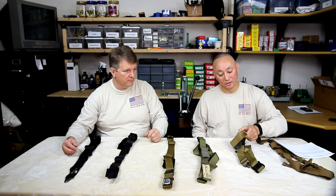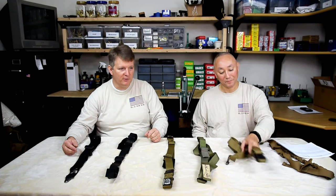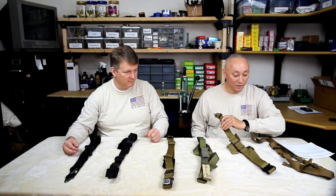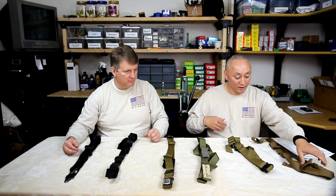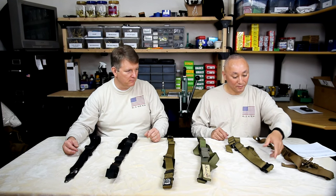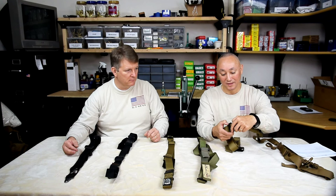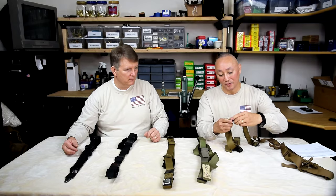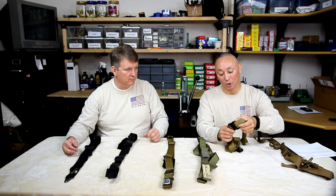Big shout-out to Lisa Bynum for sending us this eval unit — thank you, Lisa. What's different about the Rifles Only sling is your ability to quickly get in and out of it with the Austro-Alpine, also called the Cobra Buckle.